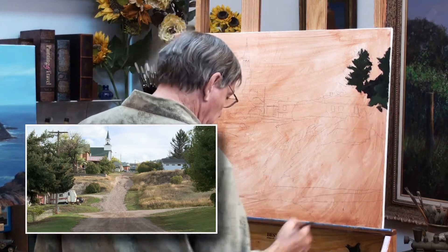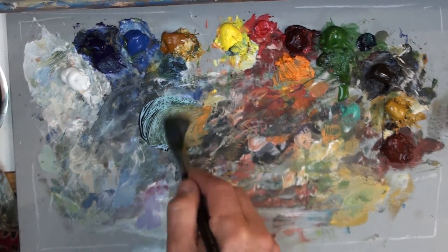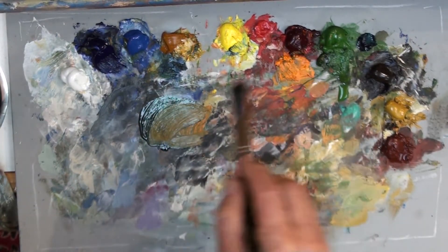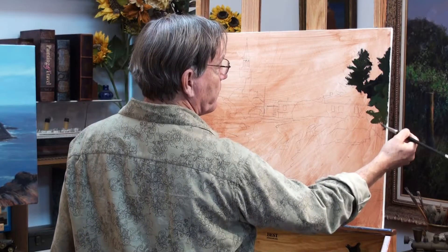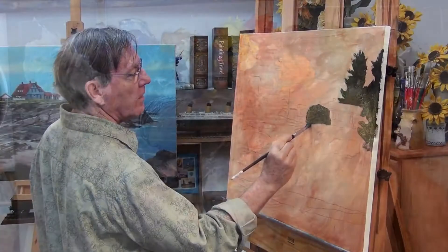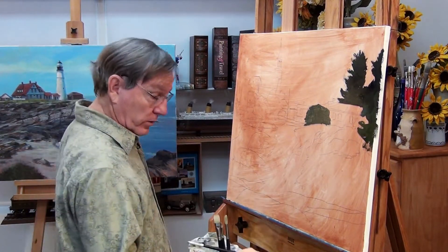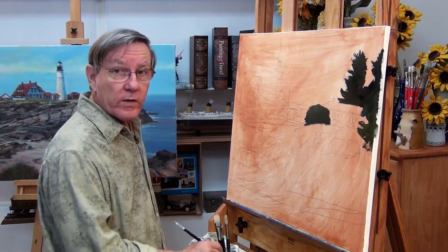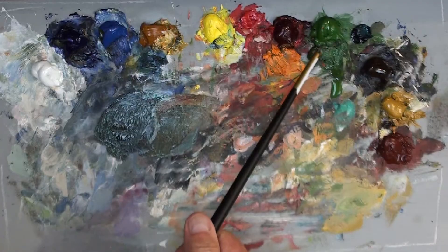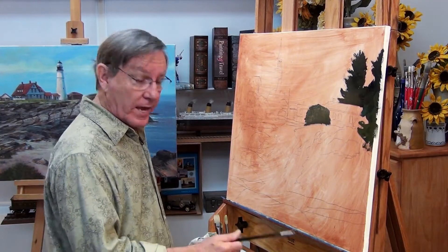I'll get some dark trees in here and vary these colors as I go, picking up some different tones, some oranges and reds, just to vary these greens. The greens are the darkest part of this painting. I'm not mixing any white with these paints right now. This chromium oxide green does have white in it — it is an opaque color. The rest of these colors are pretty transparent, so that's why they remain so dark.